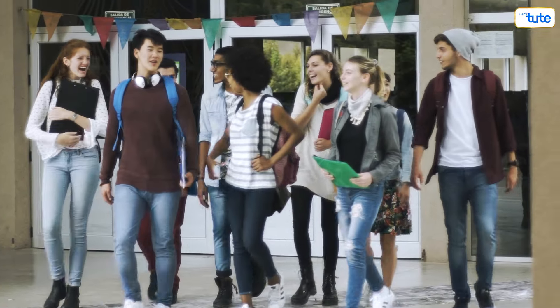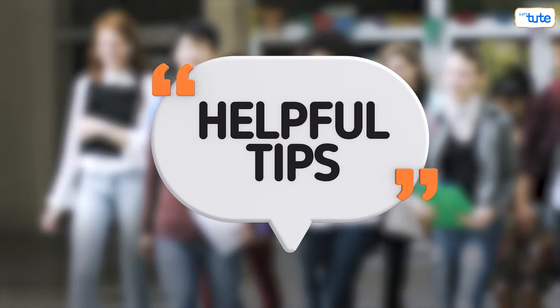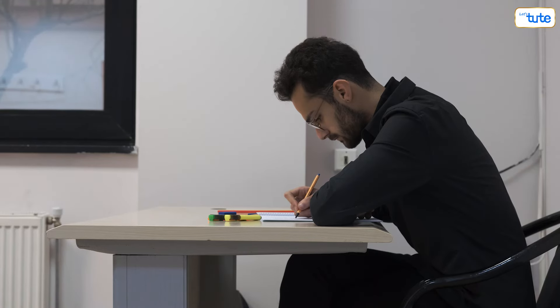Whether you're in high school, college, or just trying to stay on top of things, we've got some awesome tips to keep your day running smoothly. So grab your coffee, tea, or whatever fuels you and let's get started.